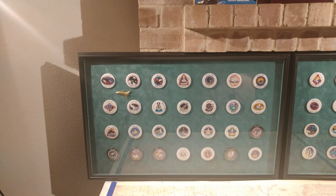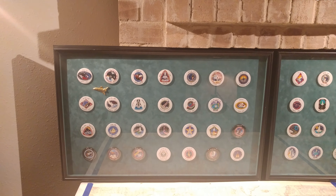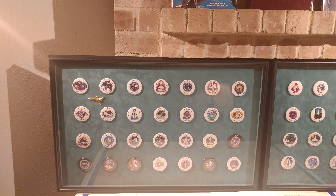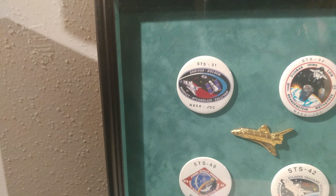At a garage sale, a guy had retired from NASA and he got these plaques — they have all of the buttons from STS-31 all the way to STS-91.